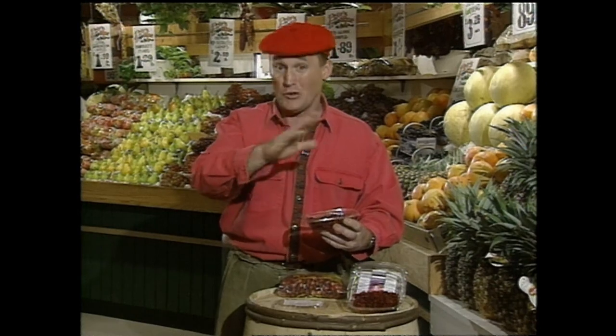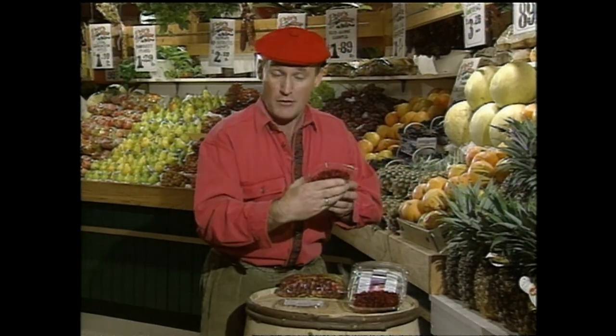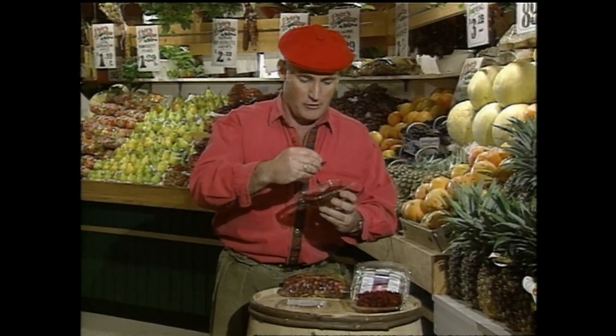I've got a great recipe, by the way, if you want to call me anytime. Dried cranberries — little red nibblets. Here we go for the table.